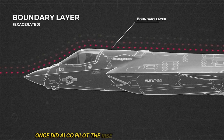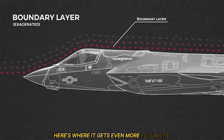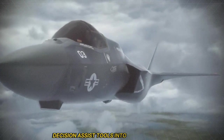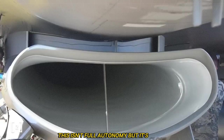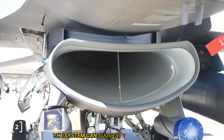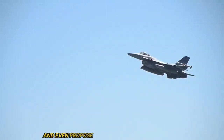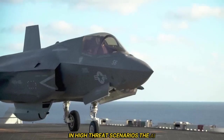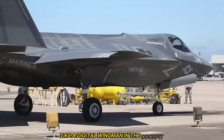Here's where it gets even more futuristic — the AI co-pilot. Lockheed is integrating AI decision-assist tools into the F-35 cockpit. This isn't full autonomy, but it's close. The system can suggest missile loadouts, highlight unseen threats, and even propose evasive maneuvers in real time. In high-threat scenarios, the AI can help the pilot prioritize targets and optimize engagement like a digital wingman in the cockpit.